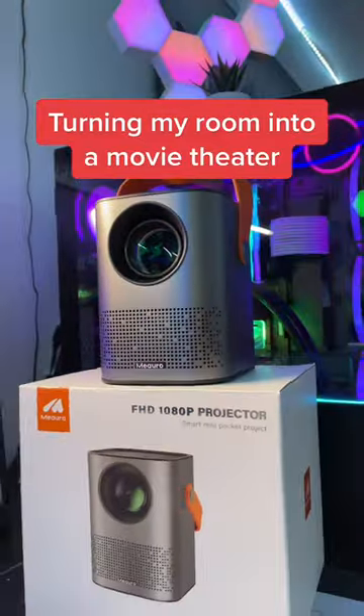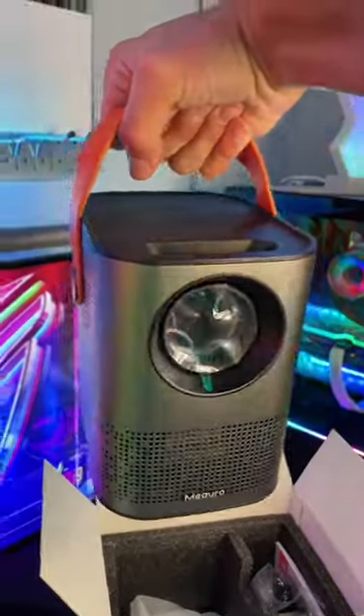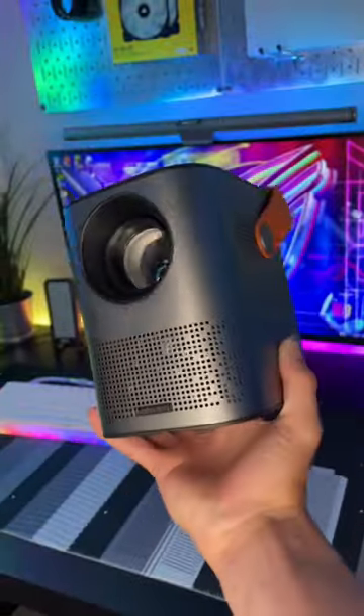Turning my room into a full-on movie theater. Let's go. Open up this box, and here it is — a $170 portable projector.